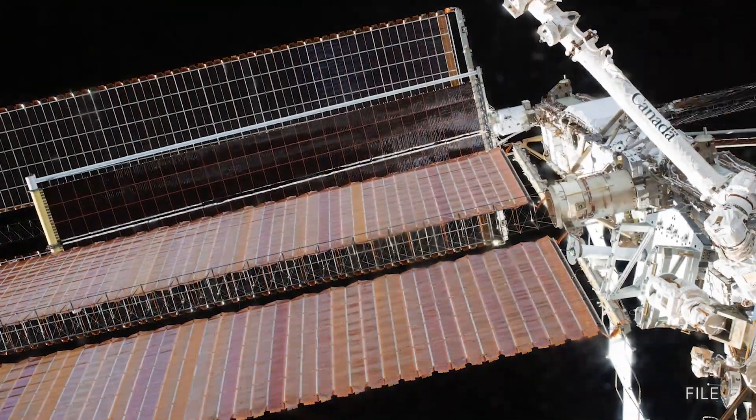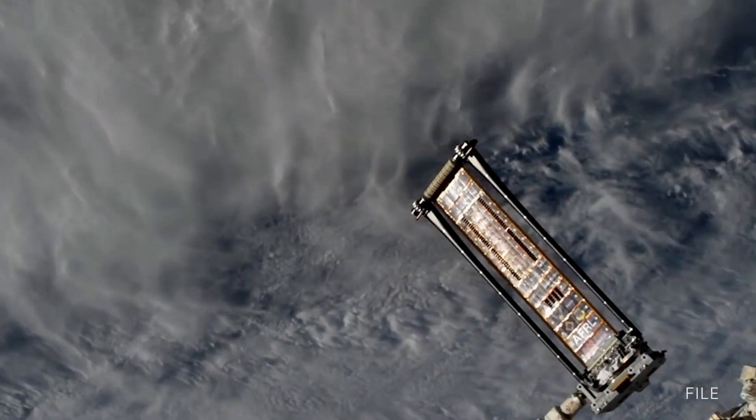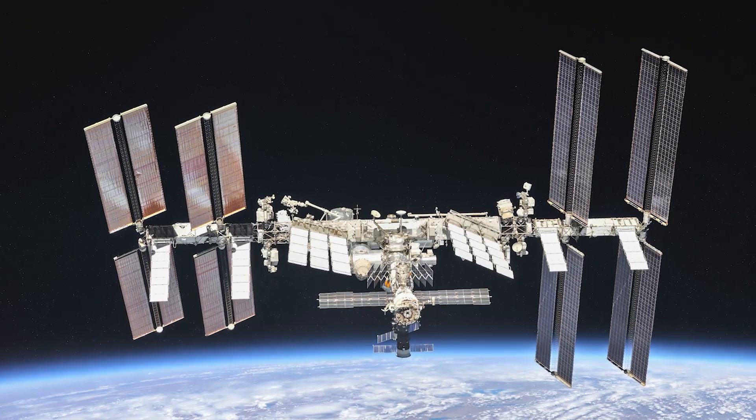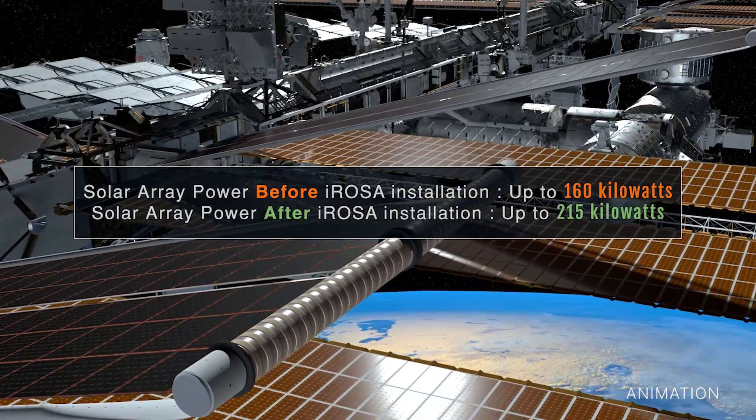So far, two of six I-ROSAs have been deployed on station, with the other four arrays to be delivered on future missions. The arrays will eventually help increase the station's total available power from 160 kW to up to 215 kW.